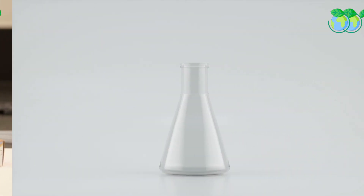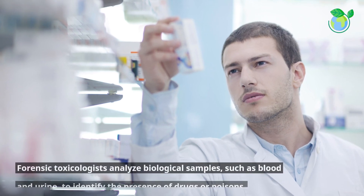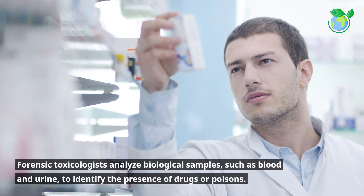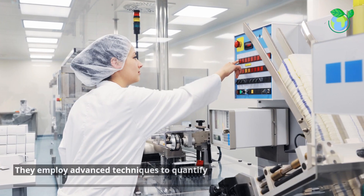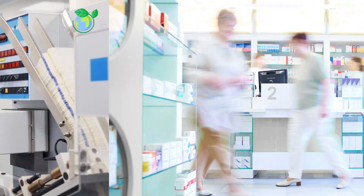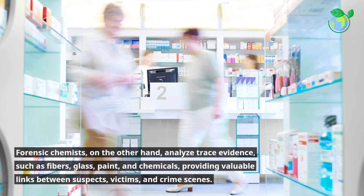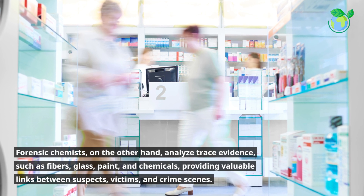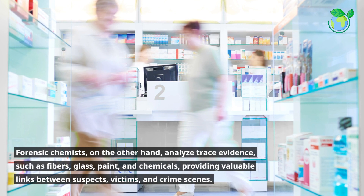Toxicology and Forensic Chemistry play a pivotal role in cases involving drugs, poisons, or substances with potential toxic effects. Forensic toxicologists analyze biological samples, such as blood and urine, to identify the presence of drugs or poisons. They employ advanced techniques to quantify substances and interpret their effects on the body. Forensic chemists, on the other hand, analyze trace evidence, such as fibers, glass, paint, and chemicals, providing valuable links between suspects, victims, and crime scenes.